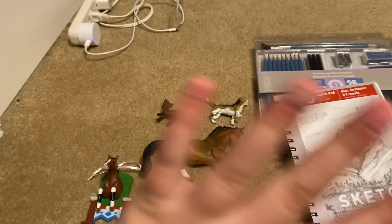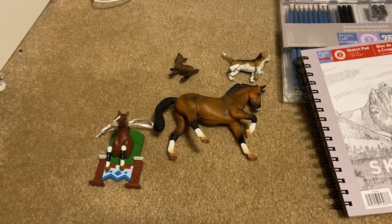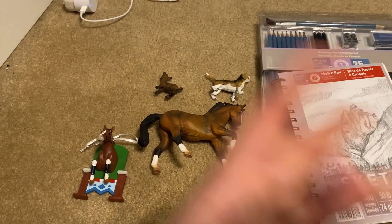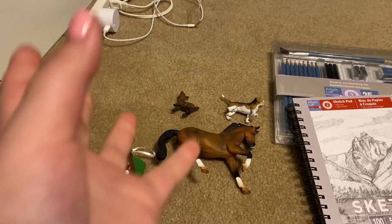Just to say again — this is not everything I got, just the horse stuff. I want to thank all my family and friends who got me everything, even if your stuff isn't included in this video. I just know y'all only want to see the horse stuff.